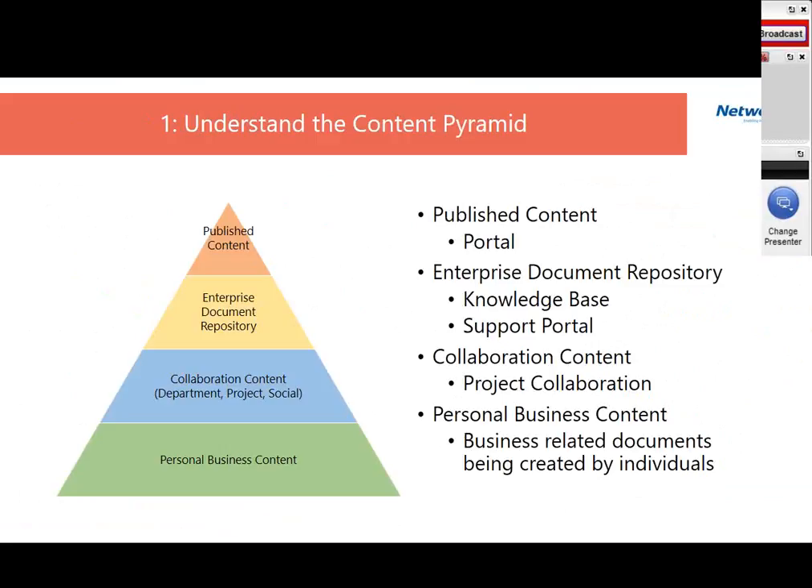Following collaboration, you have the enterprise document repository — these are primarily documents and the crown jewels of the organization. For example, in the oil and gas industry, you might have documents on how to create oil wells or fix certain problems. If you're Starbucks, you may have best practices around how to run one of your franchises, what the policies and procedures are. These are the things that belong to the enterprise document repository.